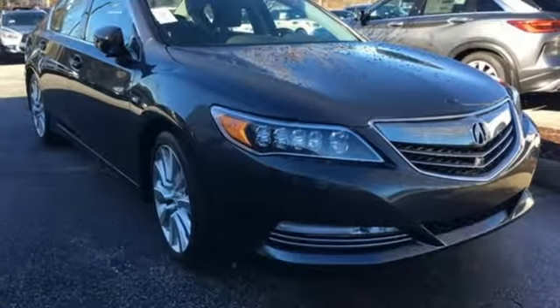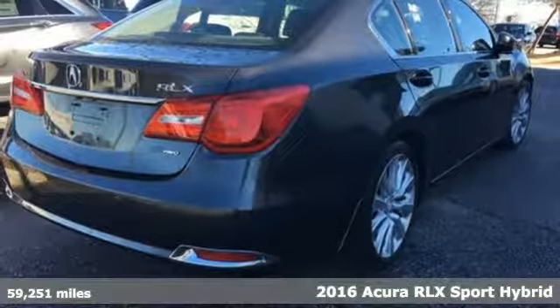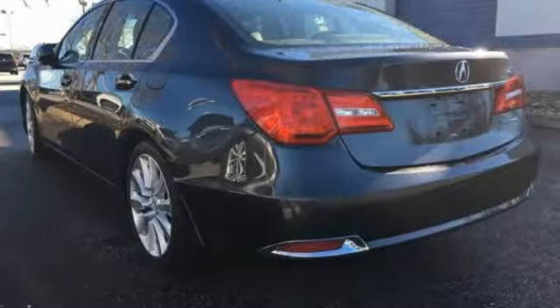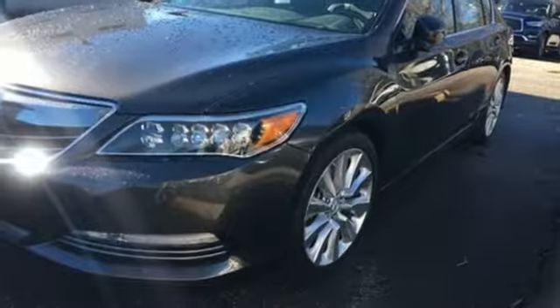Here's a 2016 Acura RLX. This flagship sedan oozes luxury, comfort, and convenience in everything it does. Its spacious interior is draped in leather and the cabin will envelop you with tri-zone automatic climate control and heated front seats.